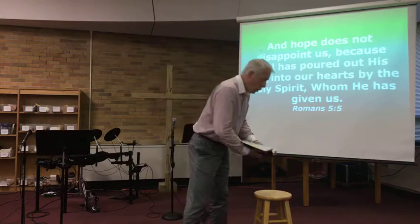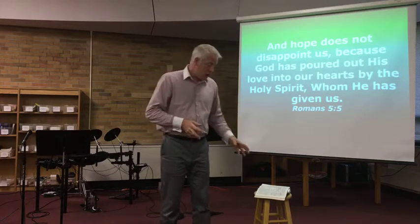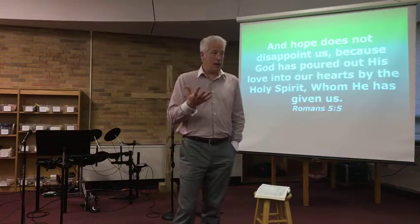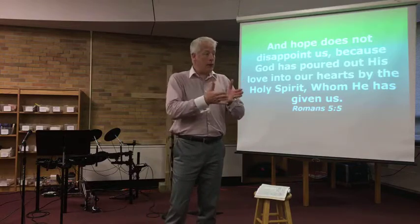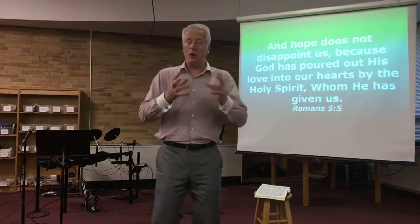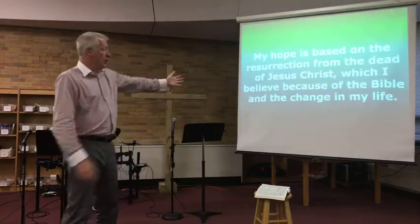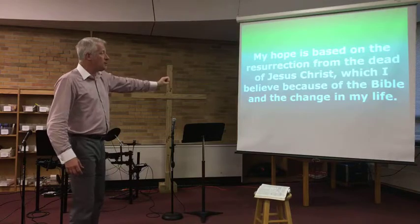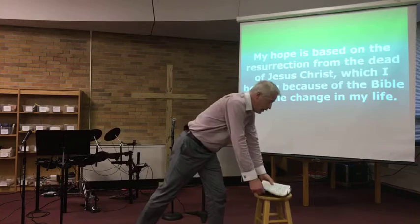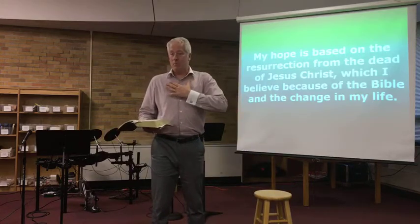We have this hope in all of these uncertain times that Jesus is going to be true to his word. This phrase 'always be prepared to give an answer' is actually just one Greek word — apologia — from where we get our word 'apologetic.' That doesn't mean 'I'm sorry that I believe this.' Apologetics is giving a reasoned defense, a reasoned explanation for why we believe what we believe. Here's the statement we're going to key in on: my hope is based on the resurrection from the dead of Jesus Christ, which I believe because the Bible tells me so, and because my life has been changed.